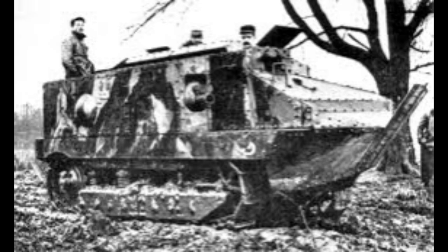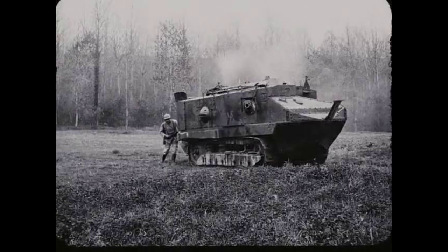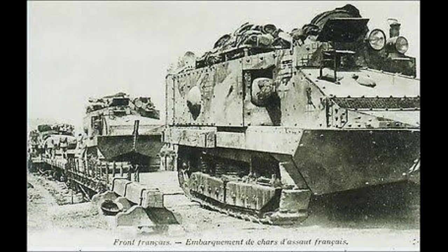The tanks were also used as mobile fortresses, providing cover for the advancing infantry and allowing them to advance under the protection of the tanks' armor. This tactic proved to be highly effective, as the Germans had no effective countermeasure against the tanks.